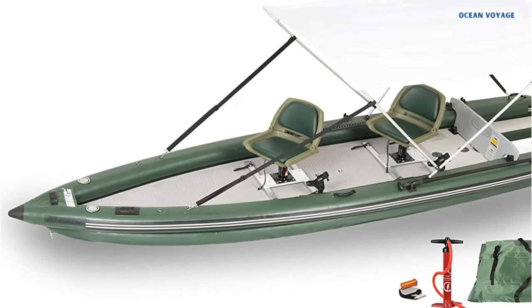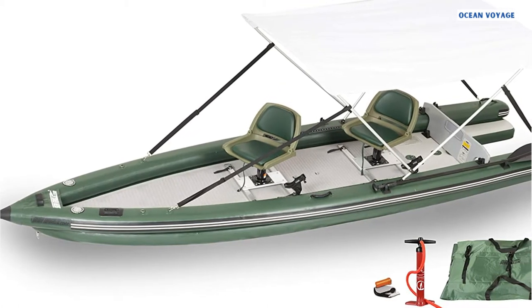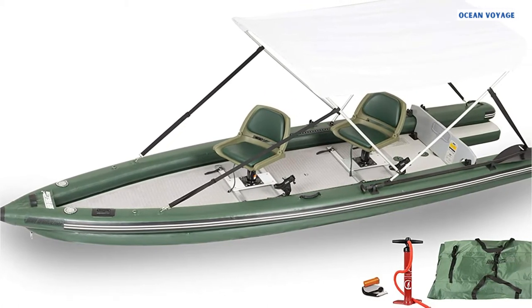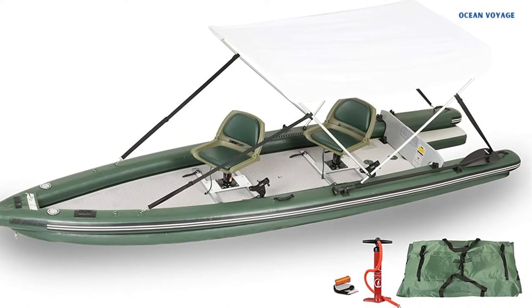Even in rough waters, features like multi-chambers and quadrupled overlap seams keep the boat stable and sturdy. Anyone looking for an efficient, reliable watercraft should consider the Sea Eagle FSK-16 Fish Skiff Inflatable Boat.